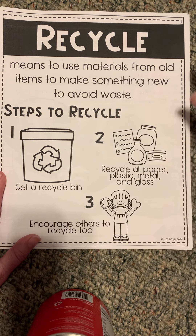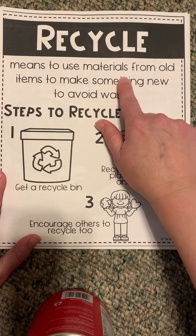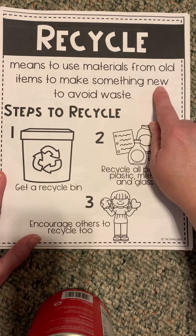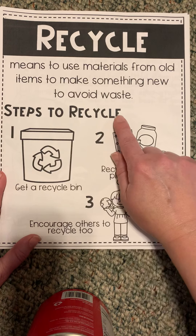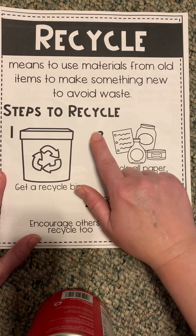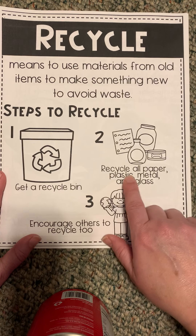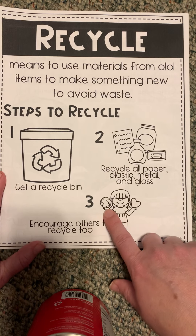Recycle. Here's our definition — recycle means to use materials from old items to make something new to avoid waste. Steps to recycle: number one, get a recycle bin. Number two, recycle all paper, plastic, metal, and glass.